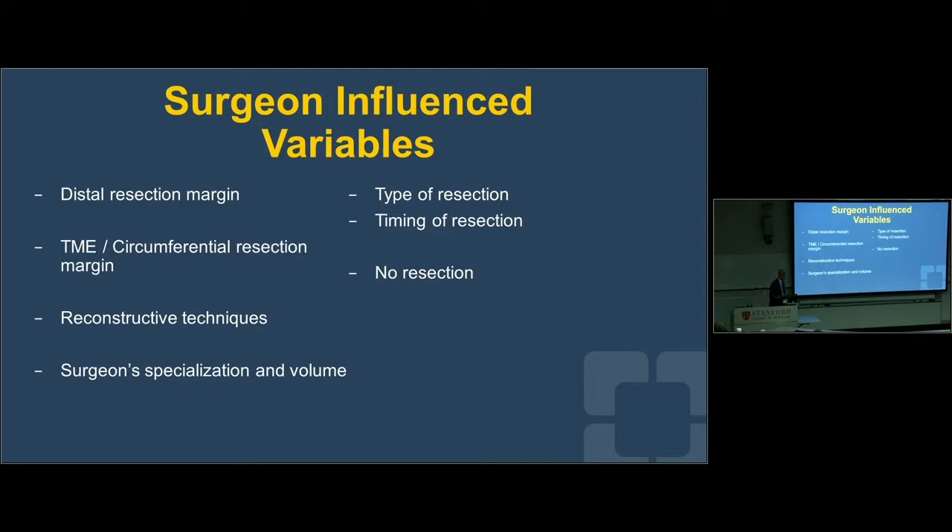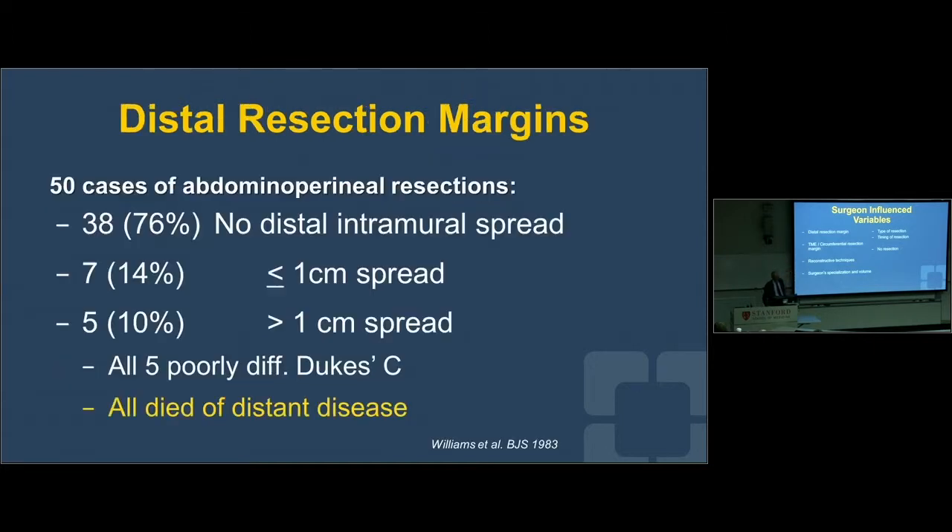Working as a team with the pathologist, imager, medical oncologist, radiation oncologist, and surgeon, there may be instances where after consensus the patient gets all-upfront chemotherapy then chemoradiotherapy, achieves a complete response with no tumor left behind — not endoscopically and not on any imaging studies — and you elect to go with watch-and-wait rather than doing an abdominal perineal excision. So the debate has moved from what type of resection and when, to do they get a resection at all. Clearly that's not a surgeon-alone decision.